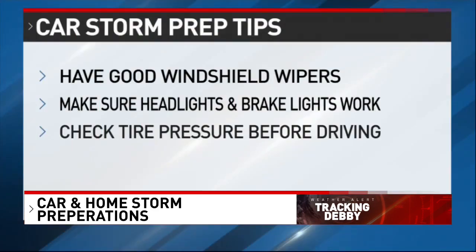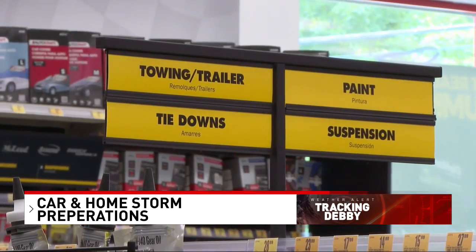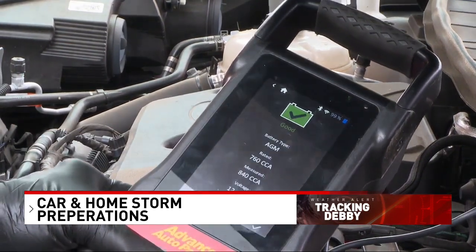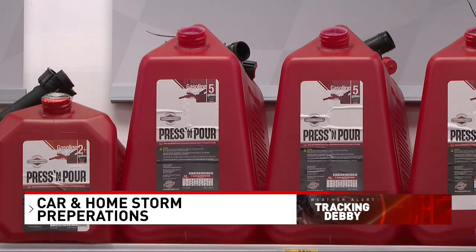Through the years, the most important things to have done with your car is a good set of wiper blades, good headlights, taillights, brake lights, and tire pressure. Chapman also says if you end up having to evacuate, check and make sure you have bungee cords, a good battery, and fuel containers ready to go.